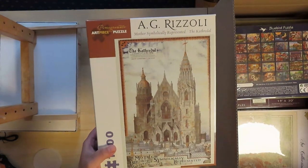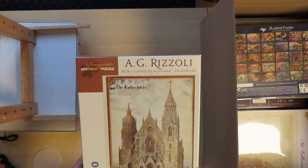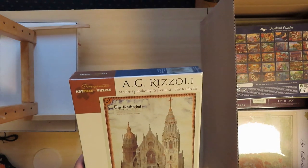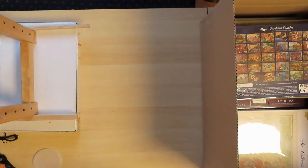Yet another Pomegranate. I really like this gothic style — it's a cathedral. I do believe it will be a little difficult to make this one, but then again, why not?